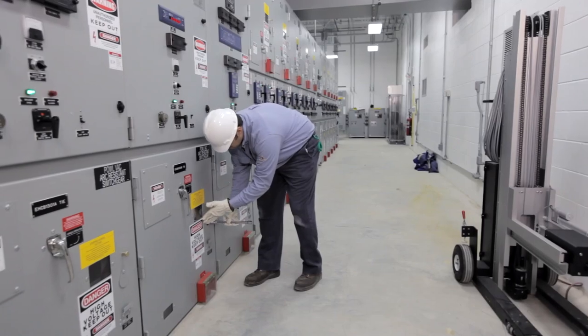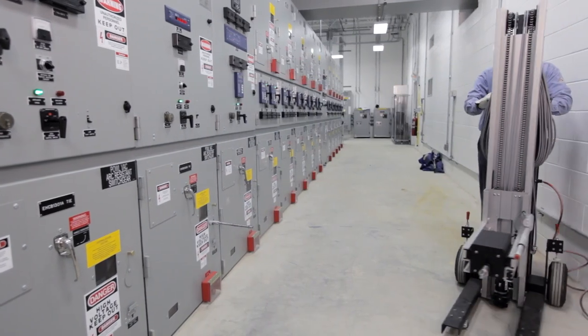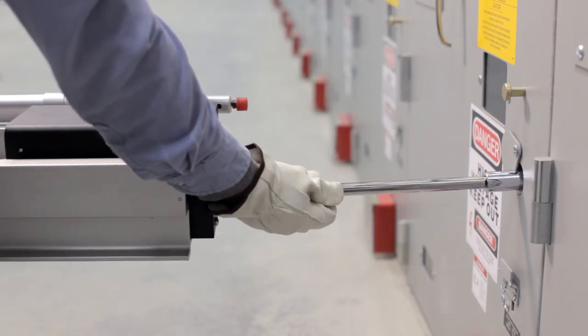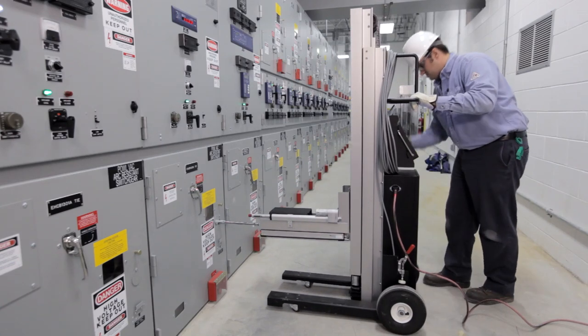The InnoRack remote racking device is a cutting-edge life-saving product that eliminates the risk of personal injury associated with an arc flash incident during the racking process. Operators can remotely rack breakers from over 75 feet away, well out of the arc flash boundary.